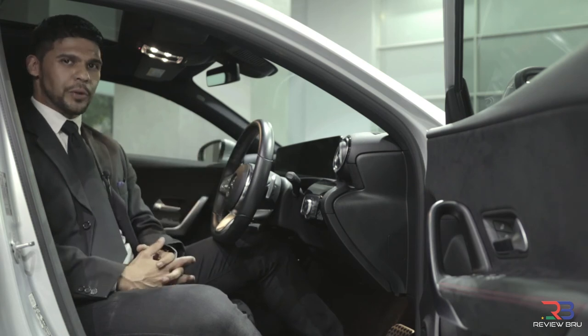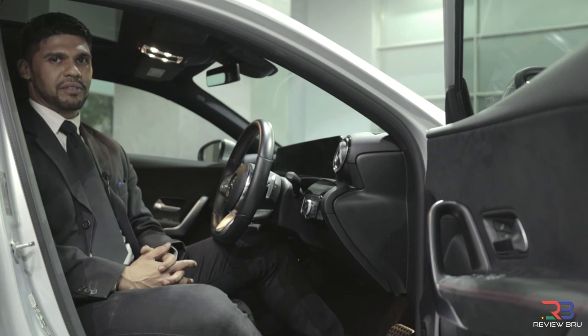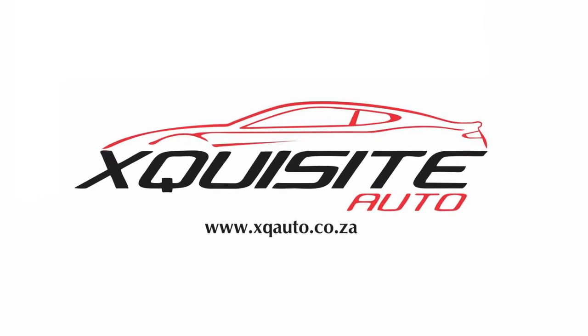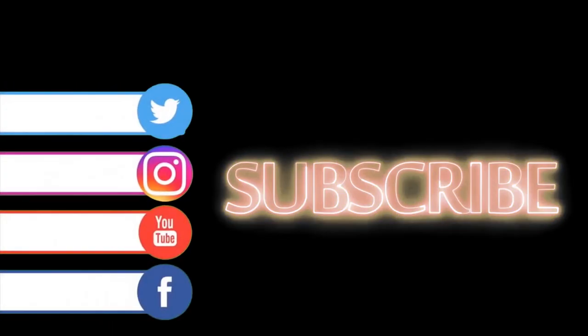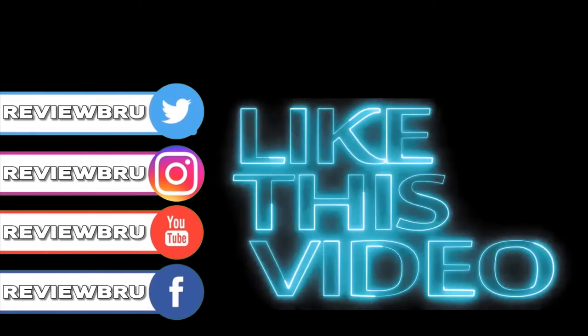You've been watching The Review Brew with me, Mr. B. Until next time, look after yourself as well as one another. Take care. Please subscribe, like and follow us on our social media platforms.